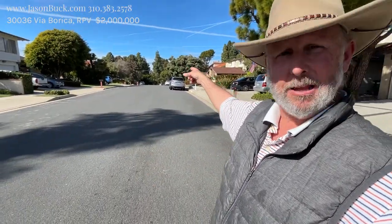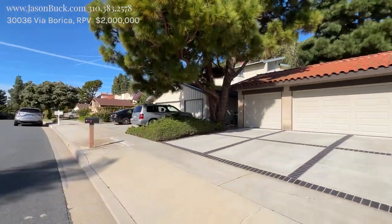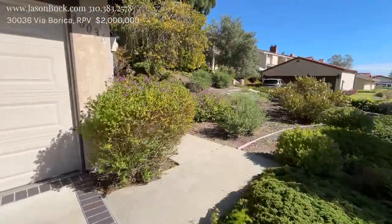We're on a street called Via Borica. It's a cul-de-sac right there at the end, and it butts up to Via Borica on the Palos Verdes Estates side. So this is a great spot — not a lot of traffic down here, and you can use that to go into Palos Verdes Estates.